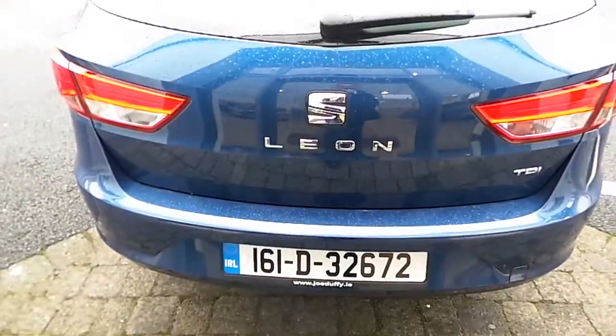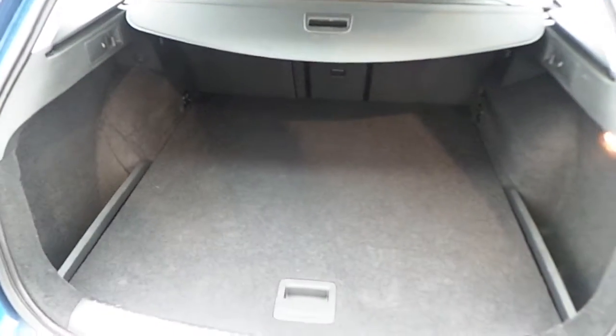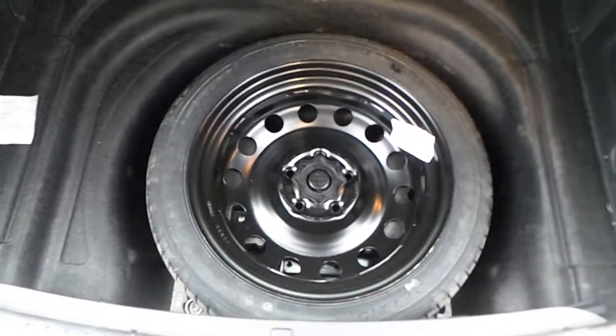Coming around to the rear of the car, this car is equipped with parking sensors located in four different sections across the rear bumper. Looking at the boot space, there is a substantial loading area with a 60-40 folding rear seat, providing additional storage space, and the spare wheel is also intact.